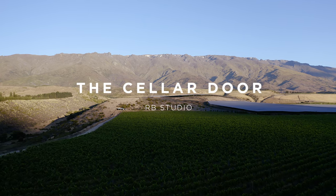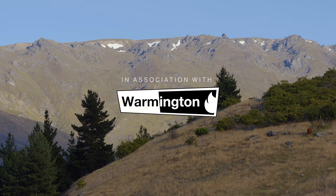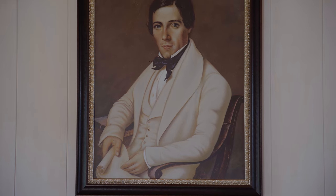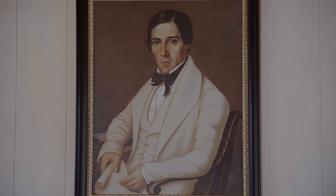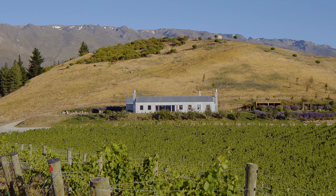This area has a really deep history. Many of the local mountain ranges were named by Turnbull Thompson, the great-great-grandfather of the client. He was one of the first surveyors in the 1850s who was uniquely painting as well as surveying the area.